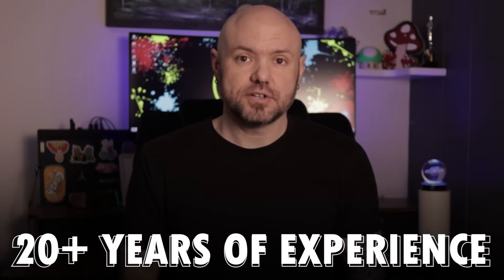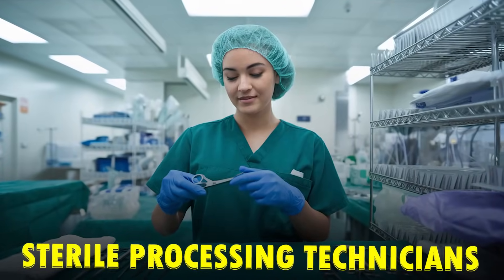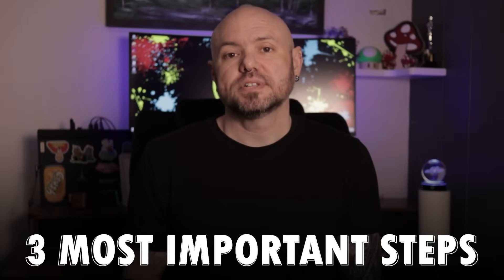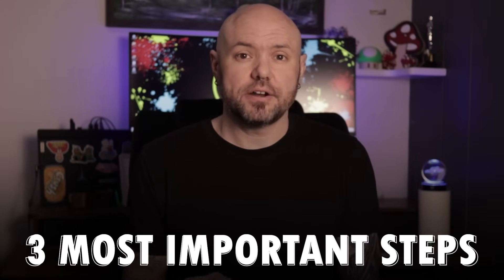Hey there, I'm Brandon, known as The Sterile Guy on YouTube. I have been in the sterile processing and operating room environment for over 20 years now. I have helped literally thousands of people become sterile processing technicians just like you.